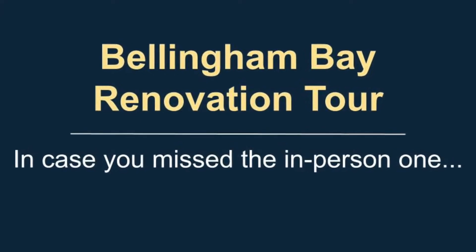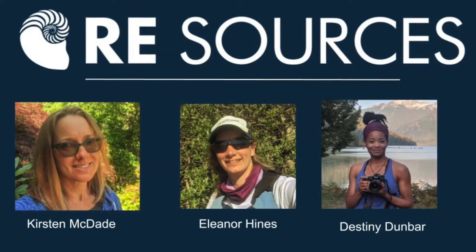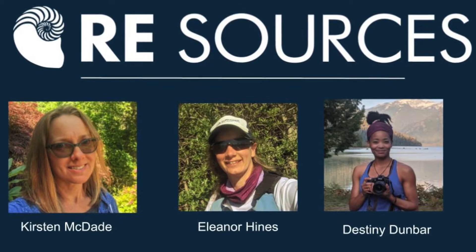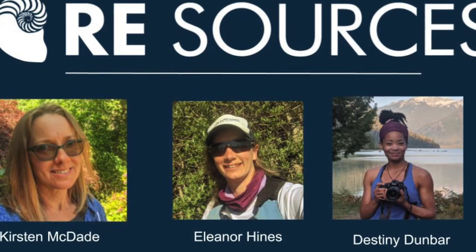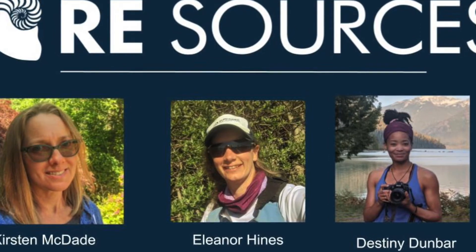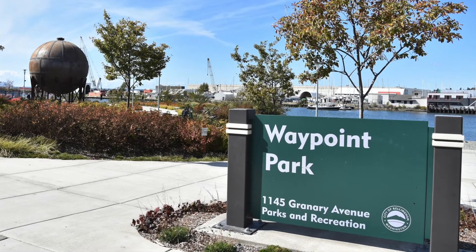Hello and welcome to the Bellingham Bay Renovation Tour, in case you missed the in-person one. Today's tour is brought to you by Resources, with Kirsten McDade, our Pollution Prevention Specialist, myself, Valenor Hines, North Sound Baykeeper Lead Scientist, and Destiny Dunbar, our Community Engagement Specialist. Today we're bringing you this tour in the comfort of your own home.